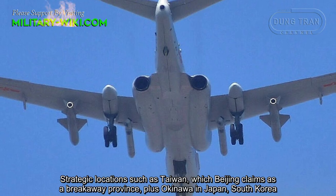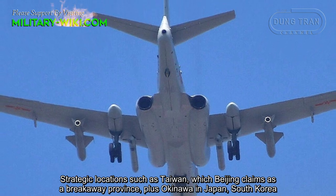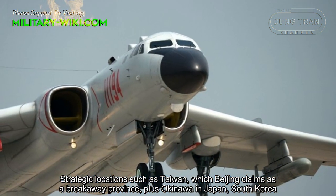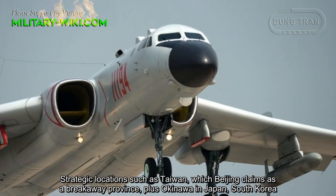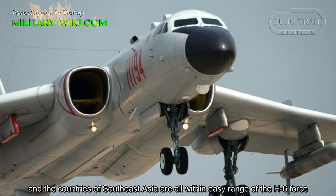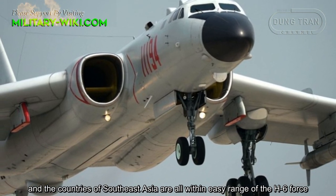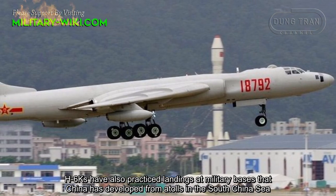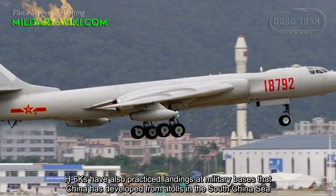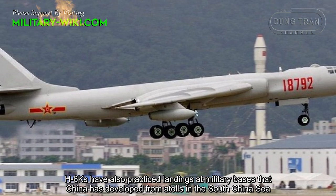Strategic locations such as Taiwan, which Beijing claims as a breakaway province, plus Okinawa in Japan, South Korea, and the countries of Southeast Asia are all within the range of the H-6 variants. H-6Ks have also practiced landings at military bases that China has developed on atolls in the South China Sea.